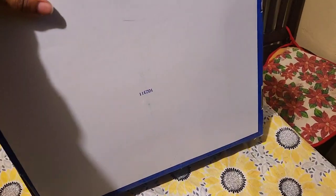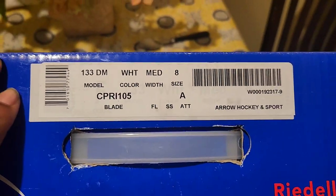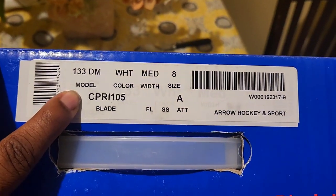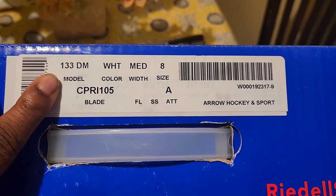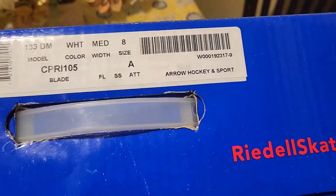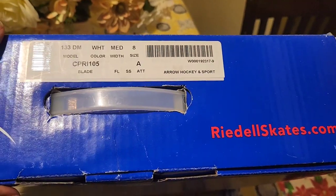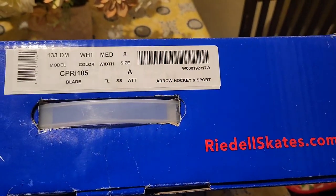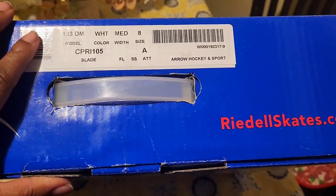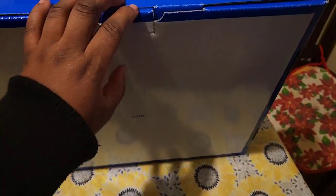Let's do the unboxing. This is just the standard Rydell box that most of their skates come in. It has product information on the side: the model for the boot is 133, color white, medium width, size 8 — which happens to be my regular shoe size. And the blade is the Capri blade. Let's open this baby up.